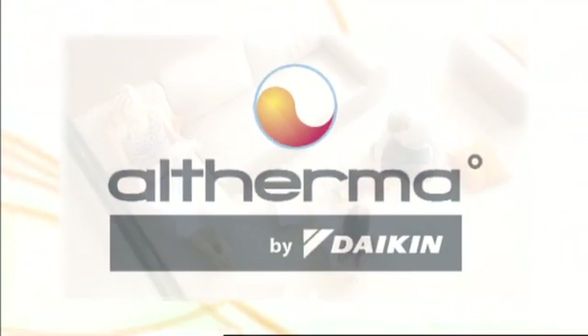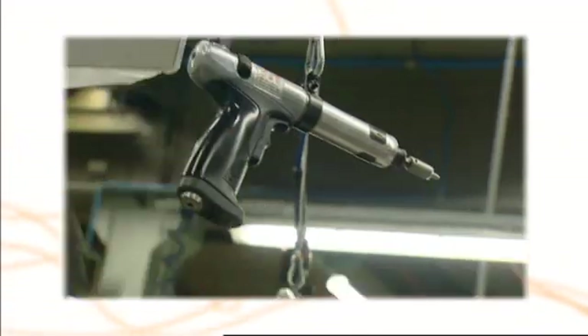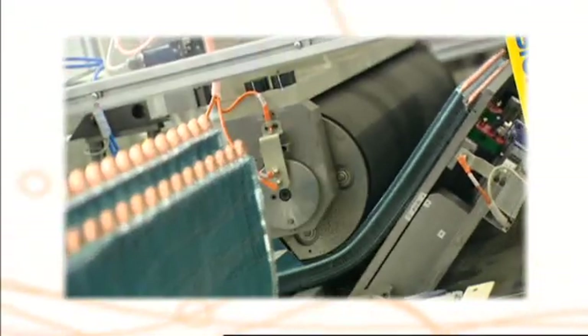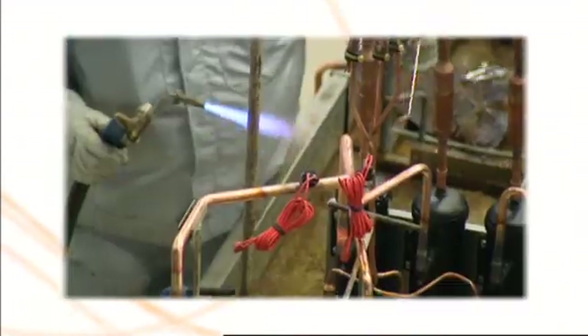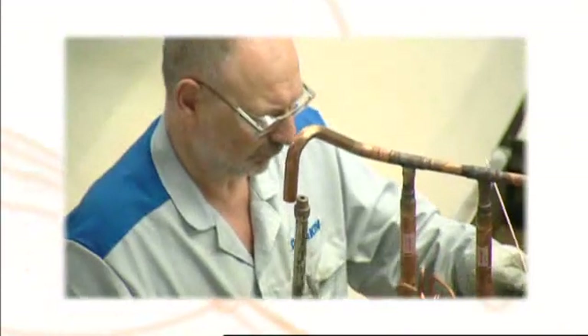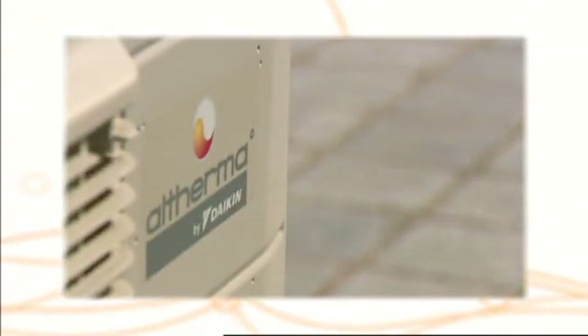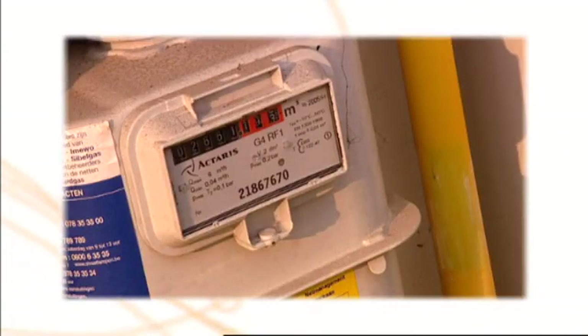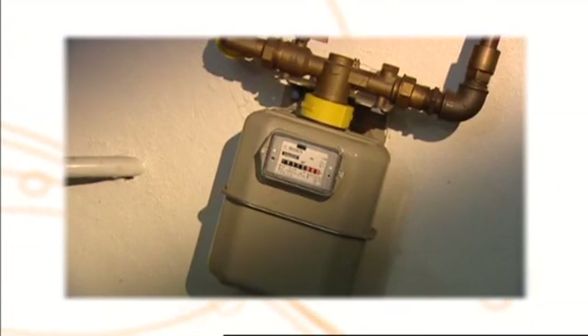Altherma combines high efficiency, no direct use of fossil fuels, an attractive price and total comfort. For its development, Daikin could build on 50 years of innovation and large-scale production of heat pumps for air conditioning. Daikin's advanced technology results in a significantly higher efficiency for Altherma than any condensing boiler — even higher than other aerothermal heat pumps.